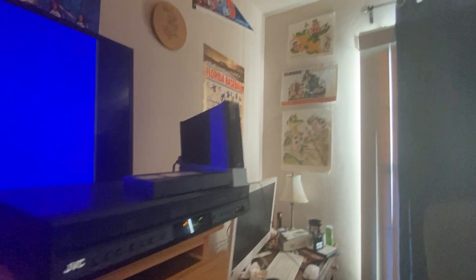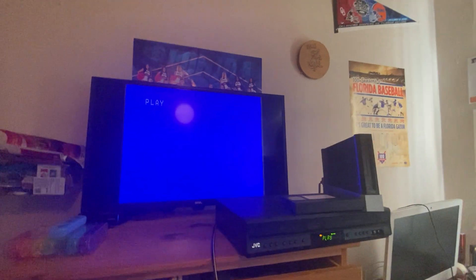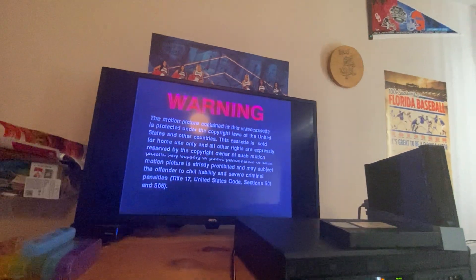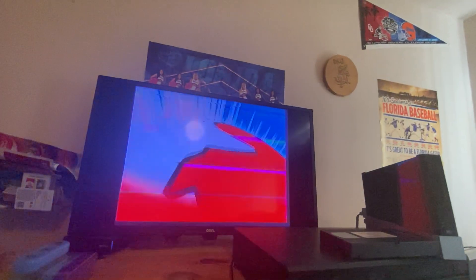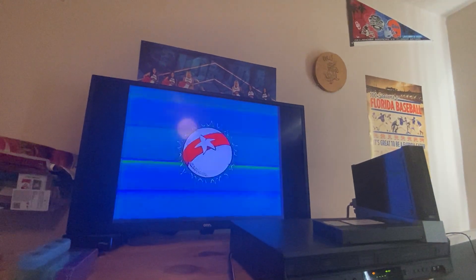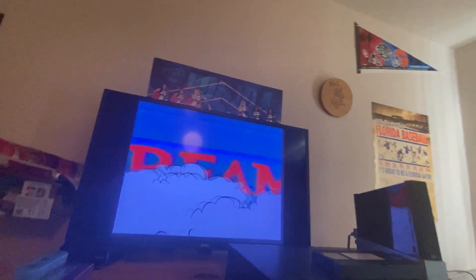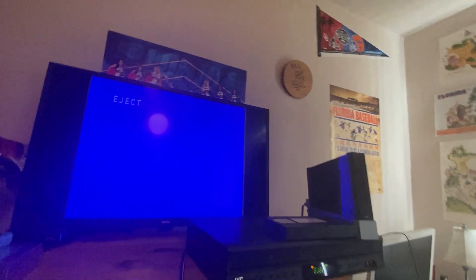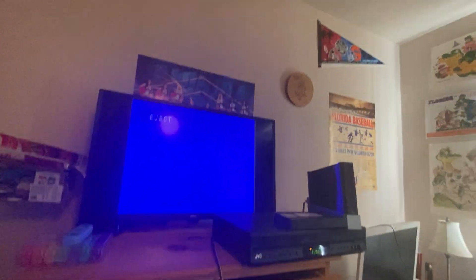Now we're going to go to The Cat in the Hat with Mike Myers, and by the way this is the longest comparison video of all the VHS tapes I've done. We have the PG rated logo, the Universal Home Video logo, the film modified logo, The Cat in the Hat variant for the Universal logo, the DreamWorks logo, the Imagine Entertainment logo, and then the start of The Cat in the Hat — short previews, just like The Rugrats Movie.